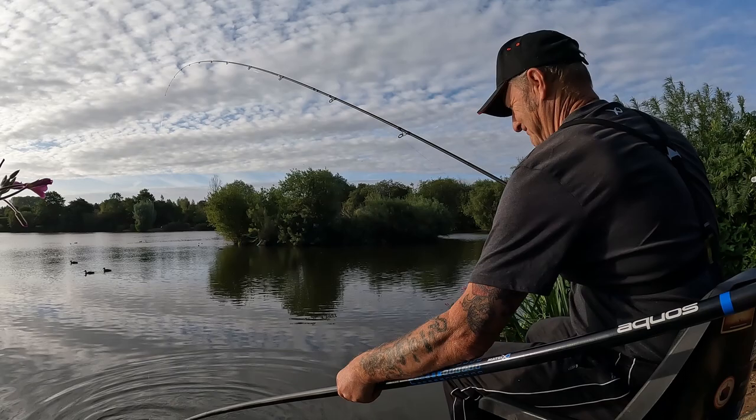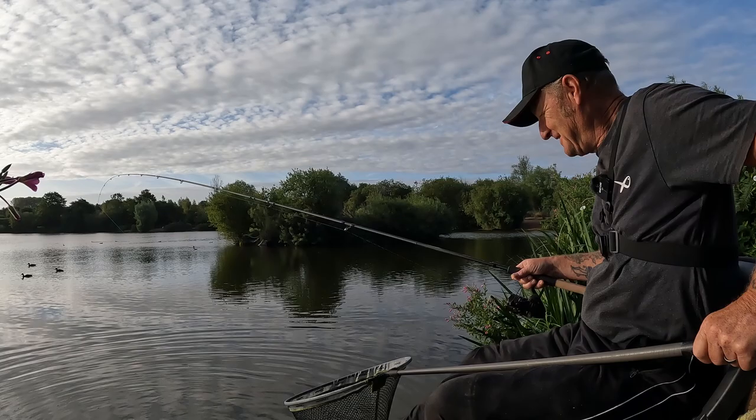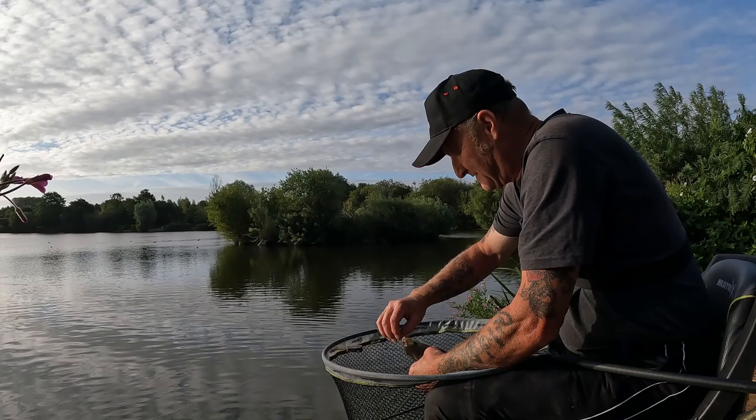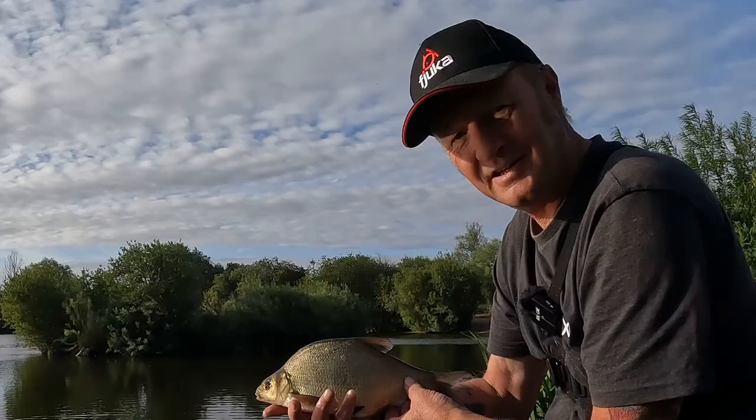I cast it out and that was out there 30 seconds and I'm into a bream! I hadn't even set my landing net up. On a black 10 mil Fuka bait - my very first fish from this new water. Well, they said put plenty of feed out and they're right. That's not a bad first fish, is it? Brilliant!